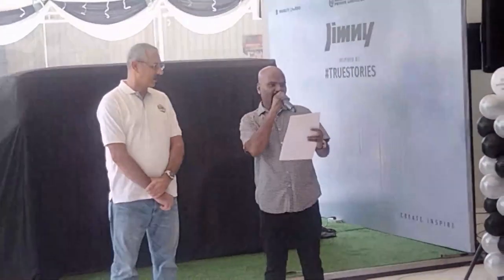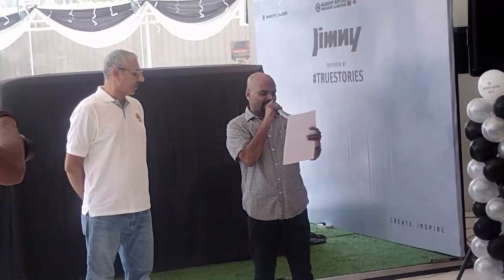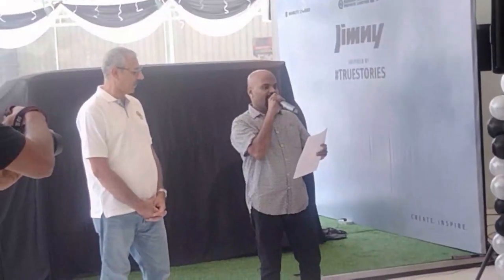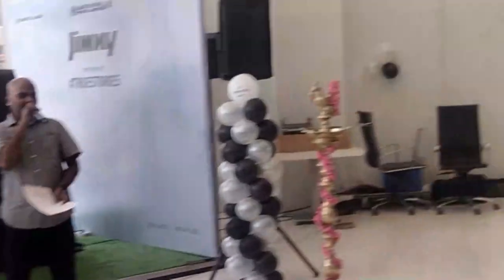I would also like to welcome another chief guest for the day, who happens to be the grandson of Dr. Rajkumar and son of actor Ramkumar. Let's welcome our actor, Mr. Deelan Ramkumar.